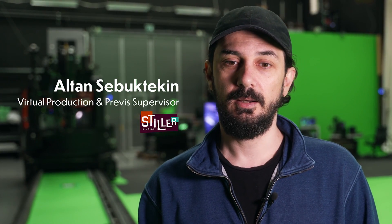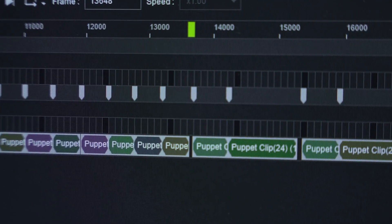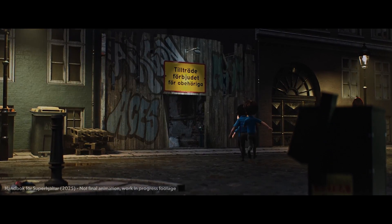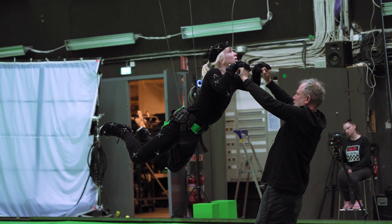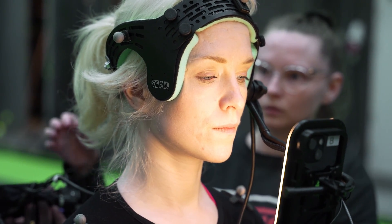I'm Altan Sebik Tekin. I'm the virtual production supervisor at Stiller Studios and I also do previsualization supervision as well. Basically not in terms of LED volume virtual production, but more like camera tracking, motion capture, and real-time engines combined together. This project is going to be unique in its style and workflow. It is a motion capture, performance capture project to be rendered in Unreal. We think that the story sits very well into that style, but it requires a lot of research and it's a challenging task to make it as appealing as possible for the kids.